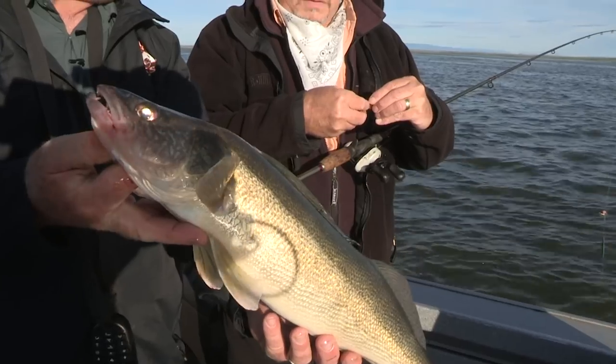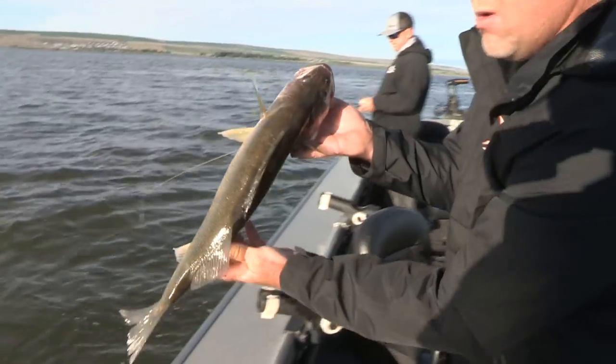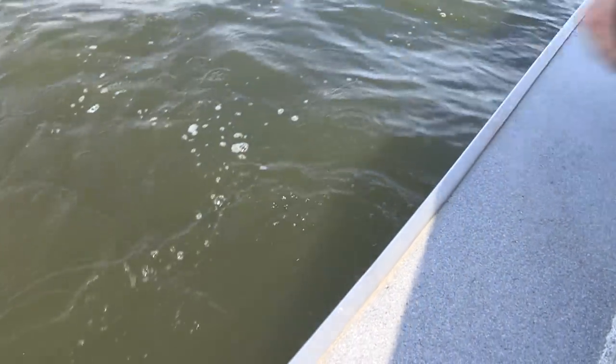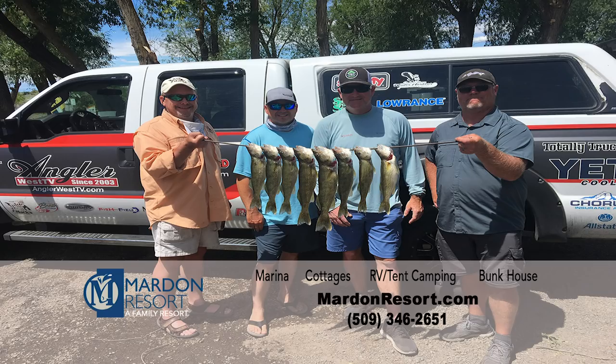Gold was the color. We're putting this guy back in the water. When fishing Potholes, stay at the family-friendly Mardon Resort with plenty of options for large groups and families. Go to mardonresort.com for information.